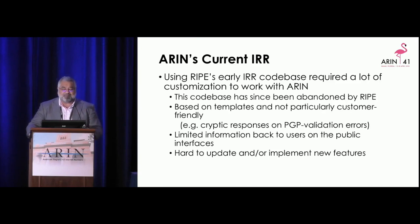ARIN's current IRR is using RIPE's early IRR code base, which required a lot of work to customize for ARIN. This has since been abandoned by RIPE. This is a dated, older code base that our current IRR is based on. We have staff who have been with ARIN far longer than this code base — sorry, the other way around. It's based on templates and not particularly customer friendly.